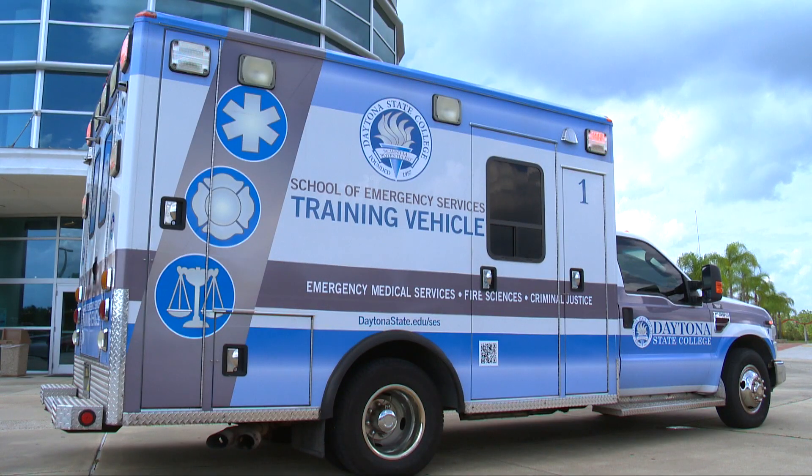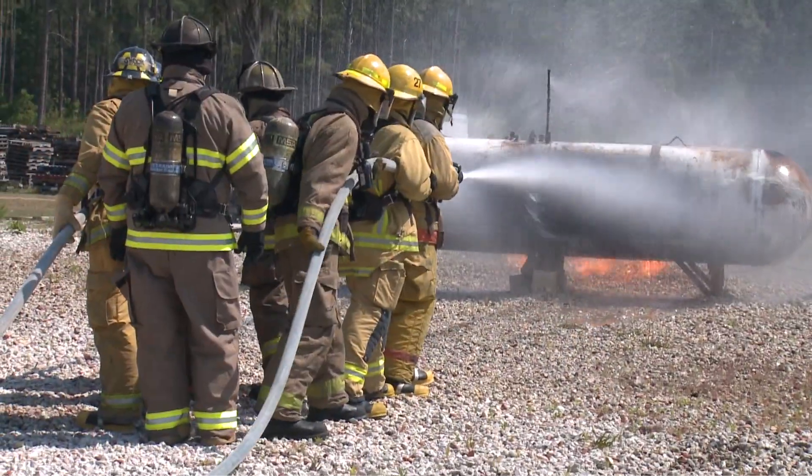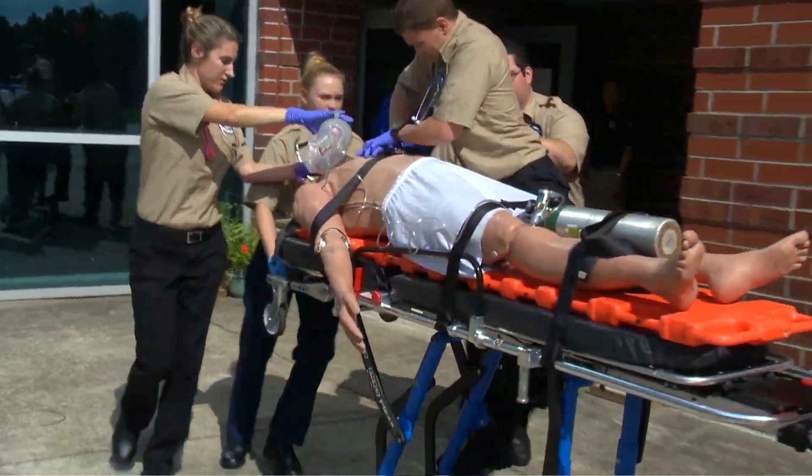Daytona State's Emergency Services programs are also located at the ATC, where you can train for a career in law enforcement or firefighting, or become an EMT or paramedic.